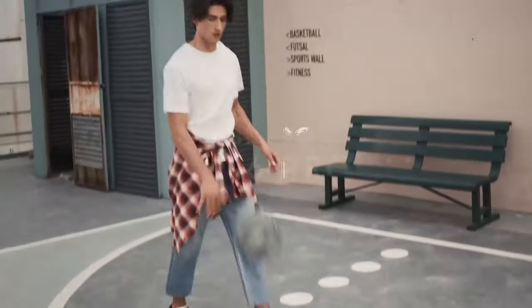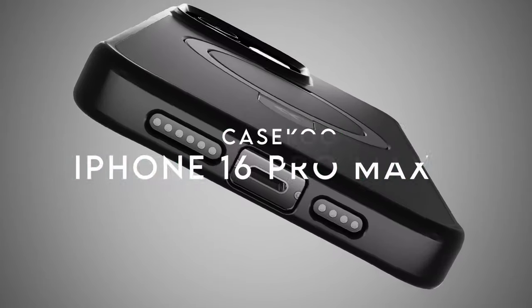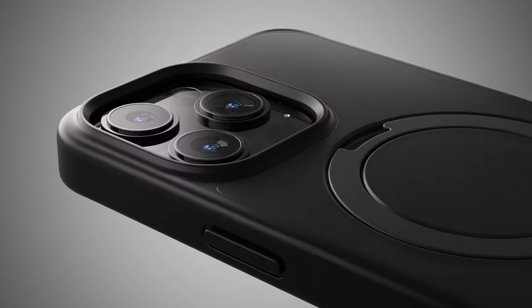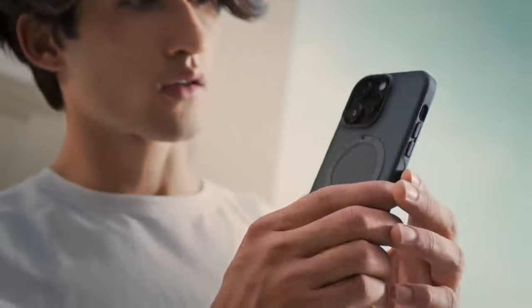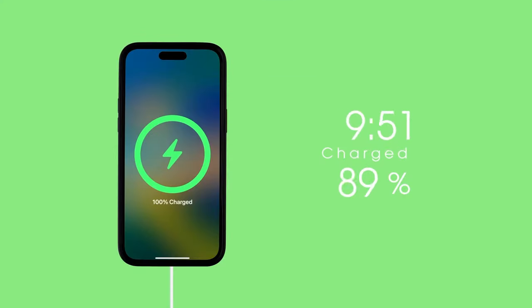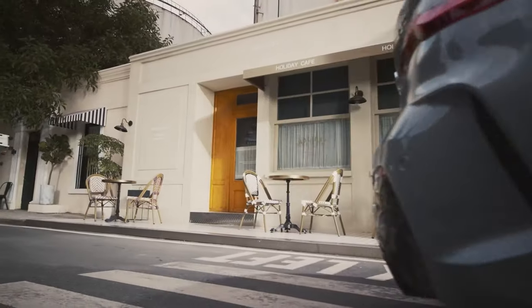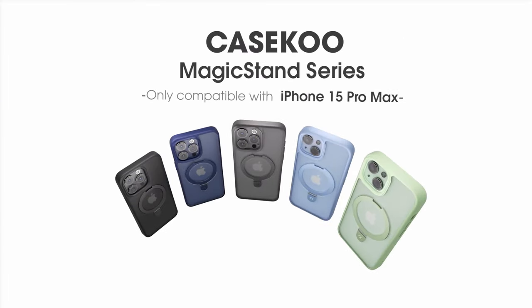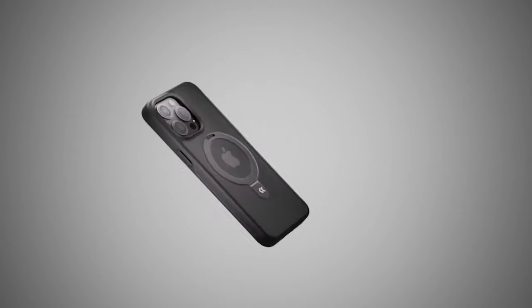On number 5, the CaseCoup Invisible Magic Stand Case for the iPhone 16 Pro Max. The standout feature is the foldable kickstand — it's seamlessly integrated into the back and snaps back into place when you don't need it. Whether you're in portrait or landscape mode, this stand adjusts between 40 and 120 degrees, making it perfect for hands-free viewing.